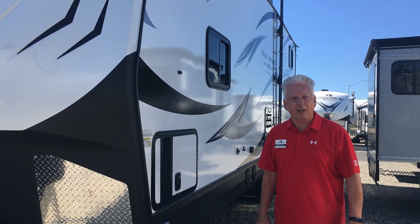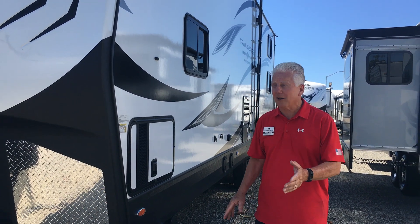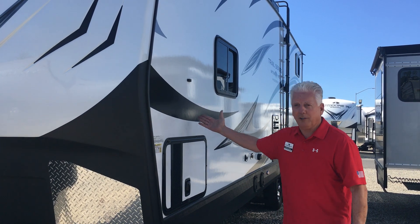Hi, I'm Michael Moran, Southwest Regional Sales Manager for Outdoors RV. It's my honor to present to you the 2020 Mountain Tracks Trail Series.